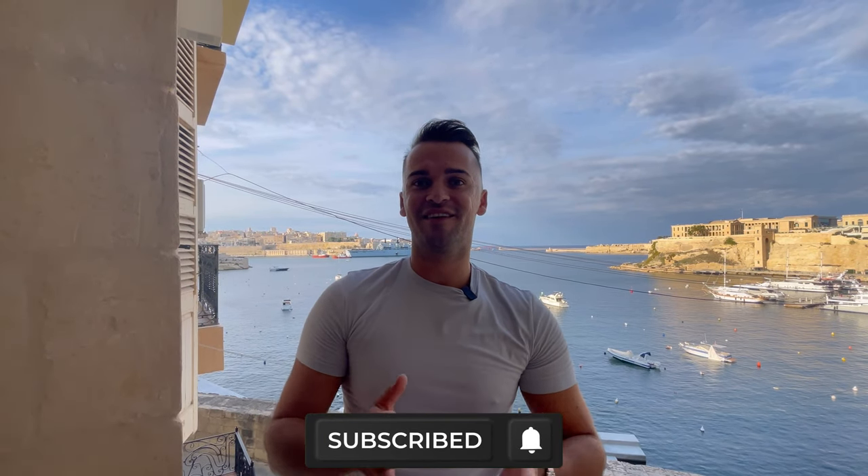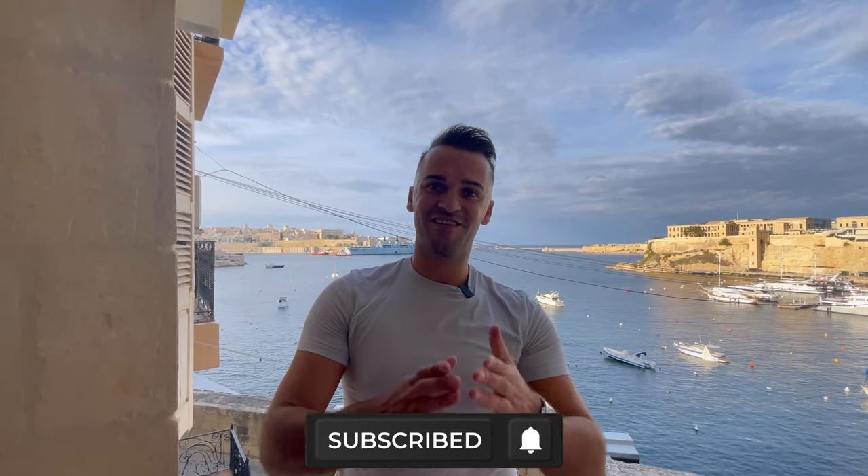I wanted to make the outro here on the balcony so you can see one more time the absolutely amazing view of Kalkara and the capital city Valletta. I'd also like to say thank you to Lino and Gianluca from Vintage Conversions Limited, who allowed me to enter one of their latest projects — I am thrilled and impressed. If anyone is interested in buying this property, everything will be linked down in the description. If you enjoyed this video, please like it below, don't forget to subscribe, and until I see you in my next one — bye!